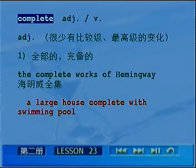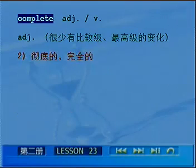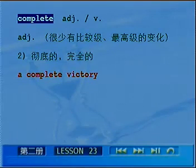complete作为形容词才能表示彻底的、完全的。For example，a complete victory，表示彻底的胜利。相反的，a complete failure，表示彻底的失败。